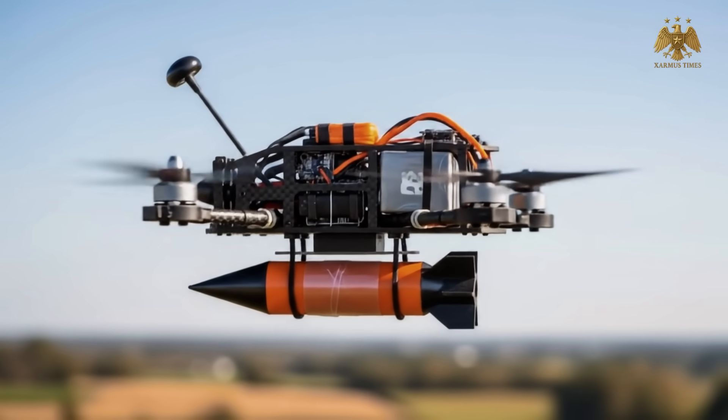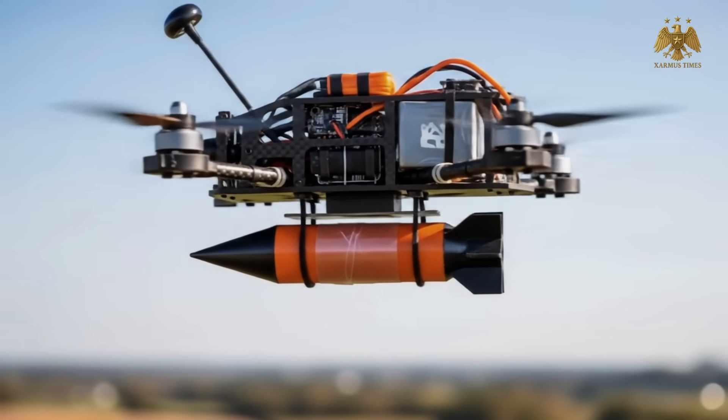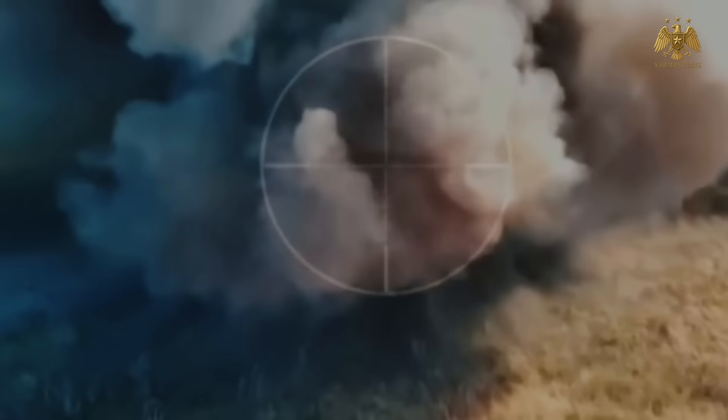In the chaos of modern warfare, a shocking twist has emerged from the Ukrainian frontlines. A humble, modified drone, costing no more than $500, is rewriting the rules of combat. While tanks once ruled the battlefield with iron fists and multi-million dollar firepower, today they tremble at the sound of a buzzing rotor.